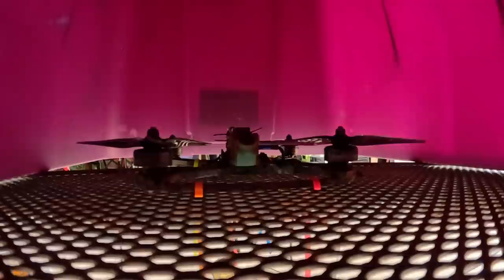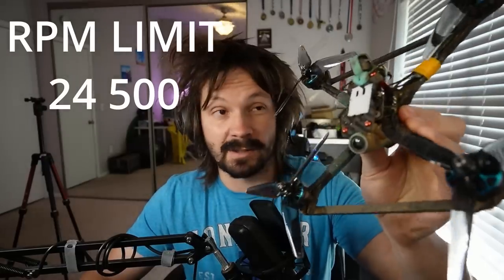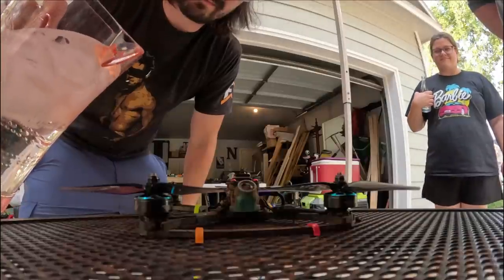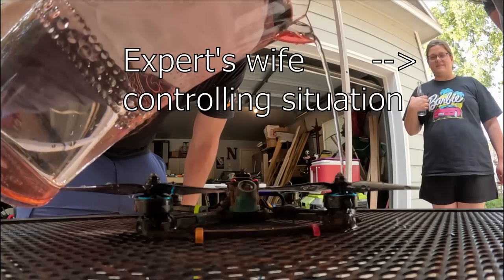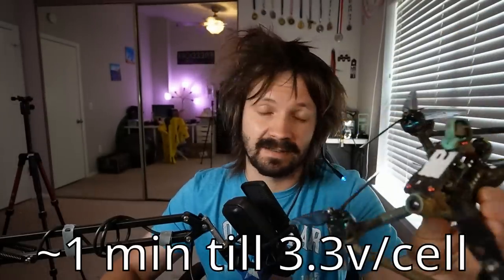Now let's see my loud testing methodology and check out some plots. I have full throttle on the switch, Betaflight software RPM limiter set to 24,500. When a 5-inch 6S quad flies in the air, the RPM goes way higher than that. But when a drone is strapped to the table, it's much harder to spin motors. Also, motors are getting crazy hot even with 24,000 RPM. For this setup strapped to the table, 24,000 RPM allows to discharge the battery in approximately one minute.